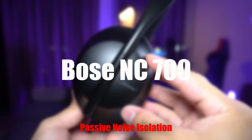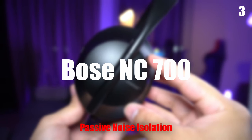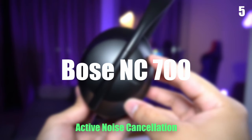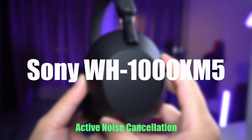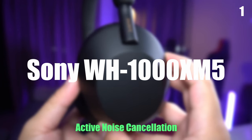Next, we're gonna compare the noise cancelling performance using the same cafe-style background noise as before. Seems like the Sonys do cancel a little more noise. The difference is not significant, but you can sort of tell that it's reducing more mid-range noises than the Bose.